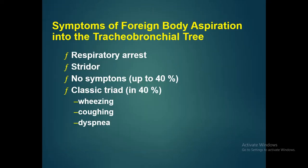The symptoms of foreign body aspiration into the tracheobronchial tree include respiratory arrest and stridor. Up to 40% of patients have no symptoms, but the classic triad is wheezing, coughing, and dyspnea.